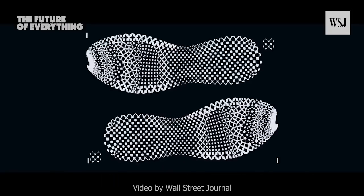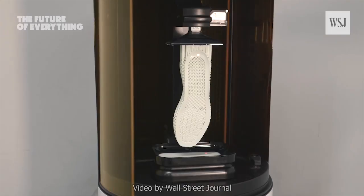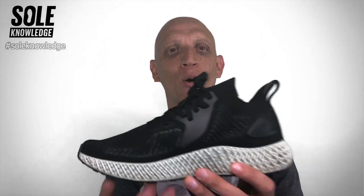That is the level of personalization the Future Craft can deliver, and what Adidas wants to eventually envisage for its consumer base. Right now it has managed to go to market with the technology to show off the level of complexity achievable within this midsole. This idea is remarkable — an absolute revolution. It is beautifully fantastic, riddled with complexity. What do you think?